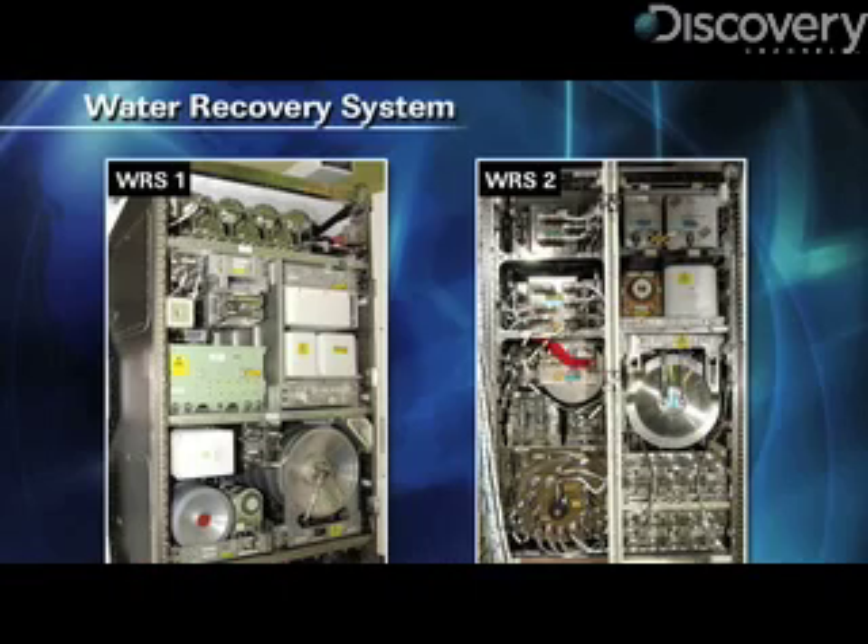Drinking their own urine? They're not drinking their own urine directly. What happens is this machine will take all the waste water, including their pee and maybe their spare coffee, and it goes into the system, filters it all out, and it turns it into drinkable water again.